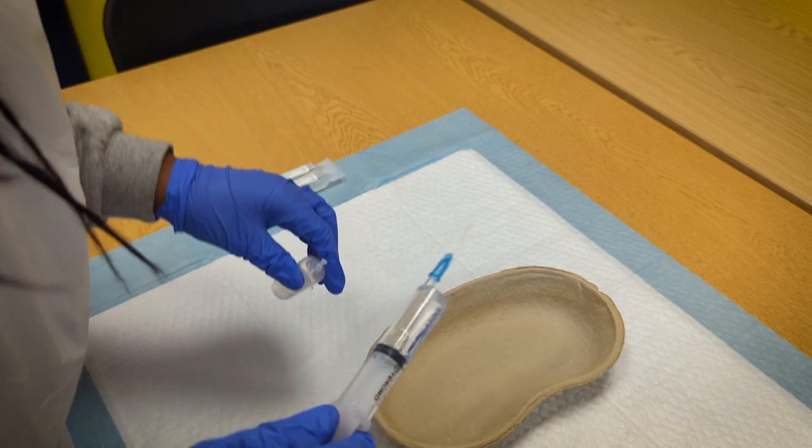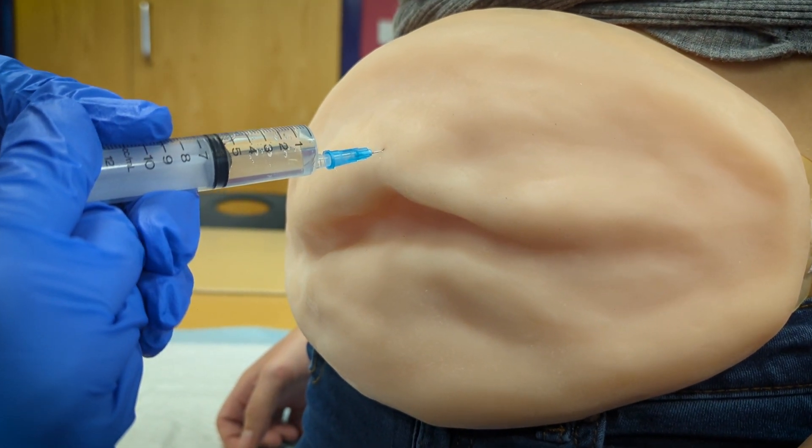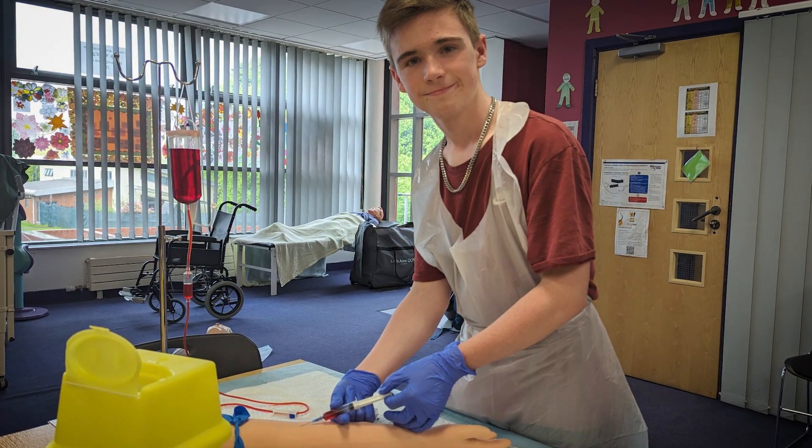Here in our Health and Social Care faculty, we have a fabulous simulation room with lots of different demonstration models that we use very frequently throughout the term. All of our students on every level get to use and practice with these models — things like CPR mannequins, so everybody learns emergency first aid. We also have a model arm where we learn to take blood, so phlebotomy, and another model where we can give injections. We have lots of mannequins in the bed around me where we do a lot of manual handling and maneuvering.